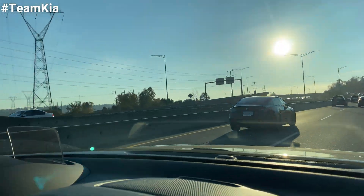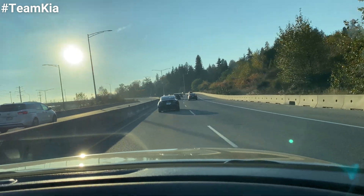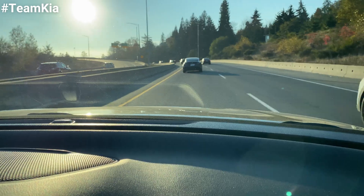Our deal is: whoever wins gets ice cream. I think both of us will get ice cream — I want ice cream! He just passed us — go faster, we'll catch up. He cut us off — that's not nice.